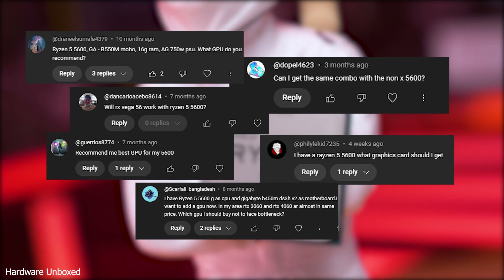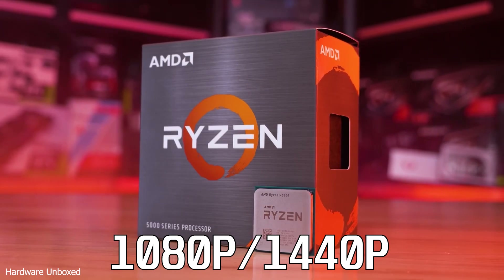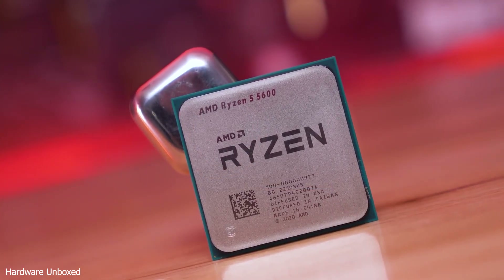Many people have been asking about the best GPU for the Ryzen 5 5600 for both 1080p and 1440p gaming. This video is going to be a short recommendation video to help you find the best match for your needs.